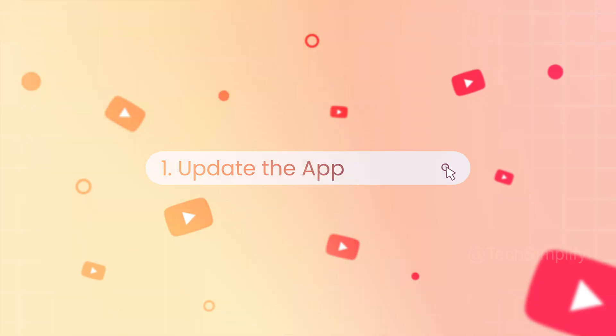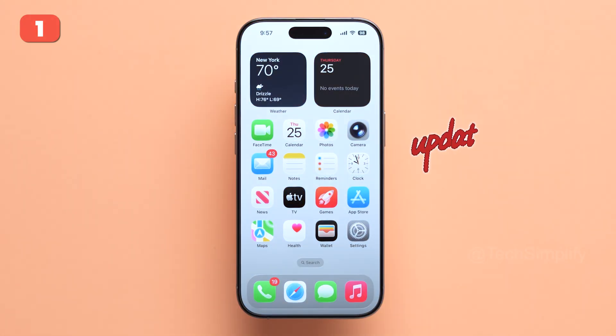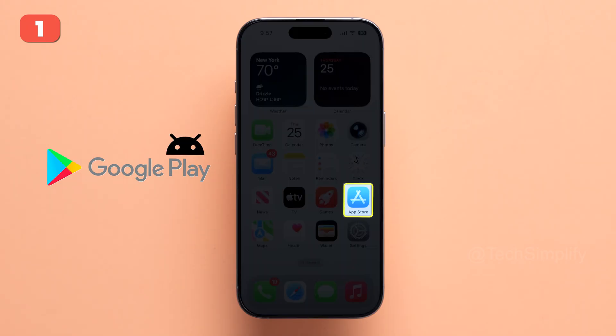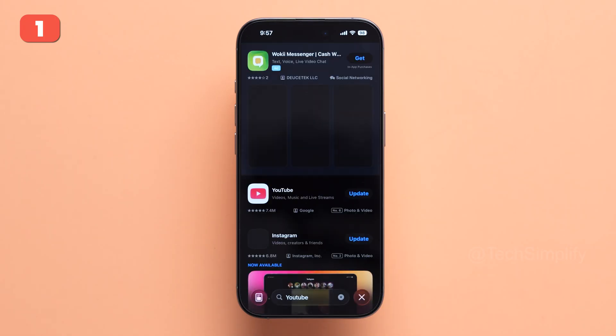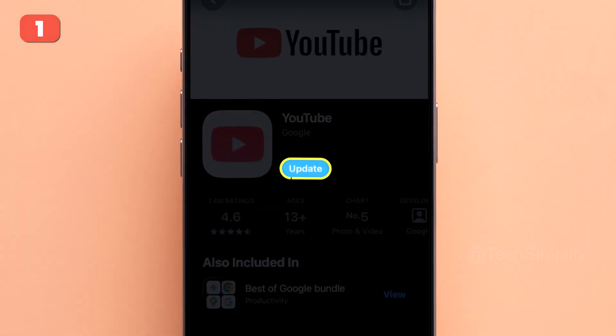Fix number one: Update the app. The first and easiest fix is updating your YouTube app. Open the Google Play Store on Android or App Store on iPhone. Search for YouTube. If you see an update button, tap it.